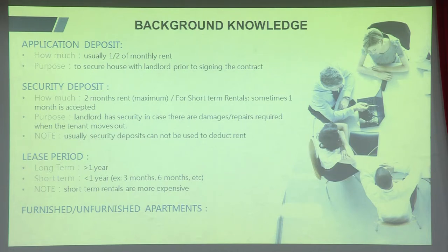For lease periods, long-term in Taiwan means over a year; short-term is within a year, or one or two semesters. You'll also see furnished and unfurnished apartments. Furnished is more expensive and comes with furniture and appliances so you can move in with just a briefcase, while unfurnished means you have to buy your own furniture.